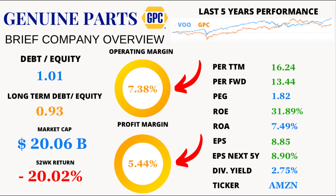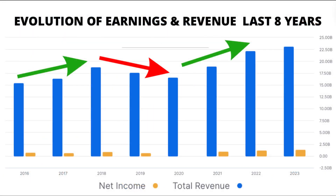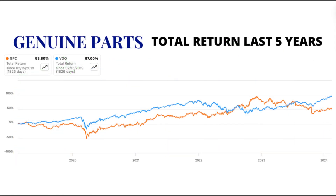There's more. The company's operating margin sits at 7.38%, while its profit margin clocks in at 5.44%, showcasing operational efficiency despite market challenges. GPC's journey over the last eight years has been a rollercoaster of ups and downs in revenue and earnings. However, despite the turbulence, the company has managed to steer through, albeit with a lower total return compared to the VOO S&P 500 ETF during the last five years.